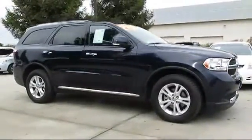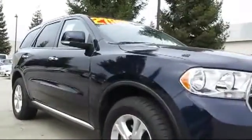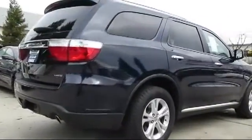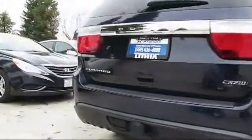It comes equipped with Sirius XM satellite radio, power rear liftgate, roof rack, MP3 player, heated seats, privacy glass, stability control, keyless entry, alloy wheels, and parking sensors, and has less than 50,000 miles on the odometer.